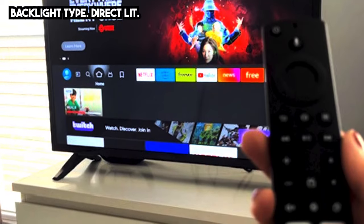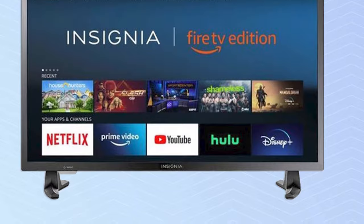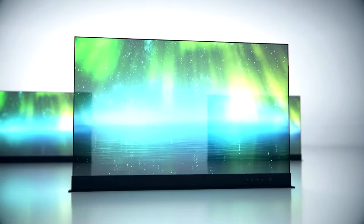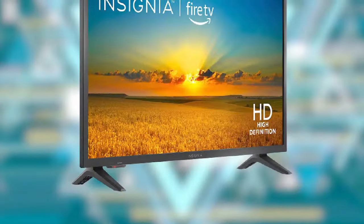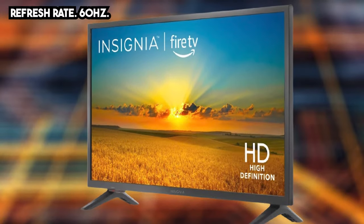The sound quality is decent for a budget TV. The TV has two 6-watt speakers, which are loud enough to fill a small room, but the sound lacks depth and bass. If you want to enhance the audio quality, it's recommended to connect external speakers or a soundbar.